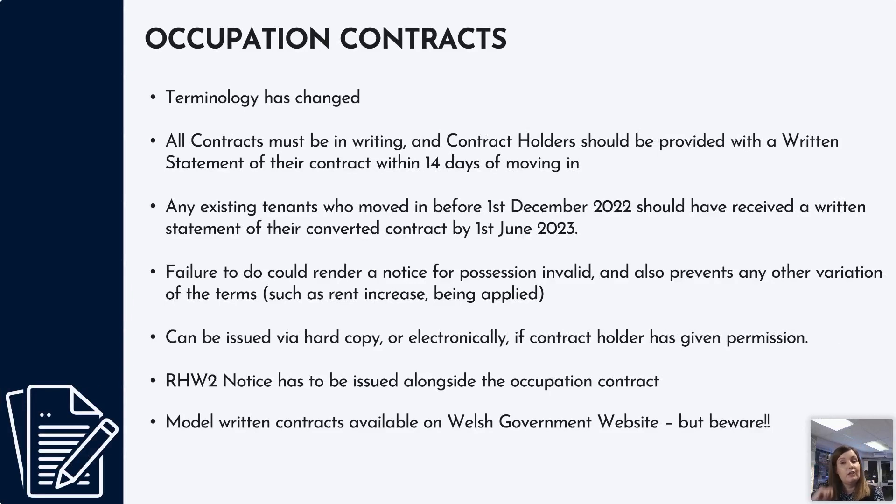A lot of the terminology in Wales has changed. We used to have tenancy agreements and tenants, and that's now changed: tenants are now known as contract holders and tenancy agreements are known as occupation contracts. We've been working in this industry for such a long time that the old wording just tends to roll off the tongue, so it's taking a bit of work to get the new terminology correct.